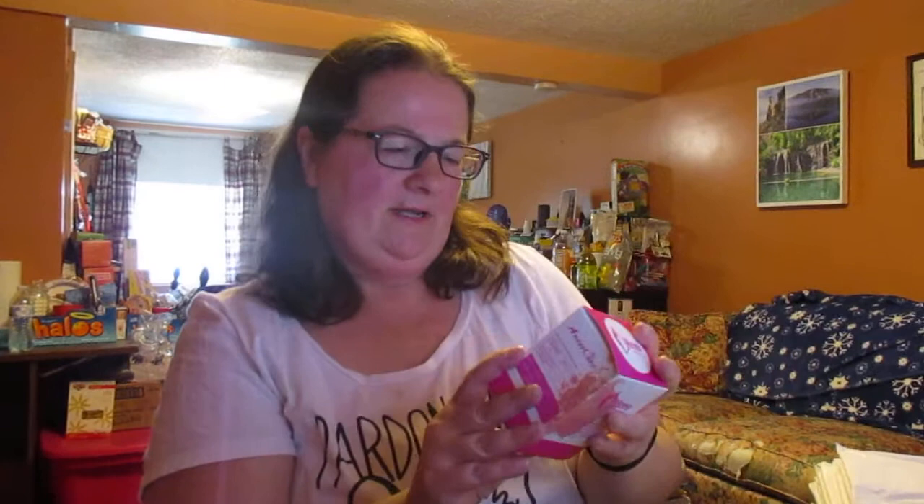I don't wear tampons, so I got pads — I got 10 pads total — plus a Diva Cup. I've never worn a Diva Cup, but it catches the blood in your vagina. I'm going to show you what it looks like in case you have some interest in trying one. This one's pink in color and you just insert it in there. It's no different than wearing a tampon; it just collects the blood in it.